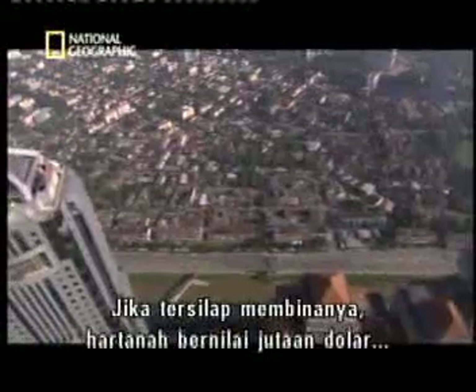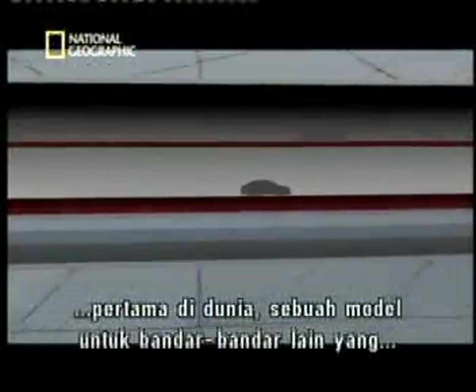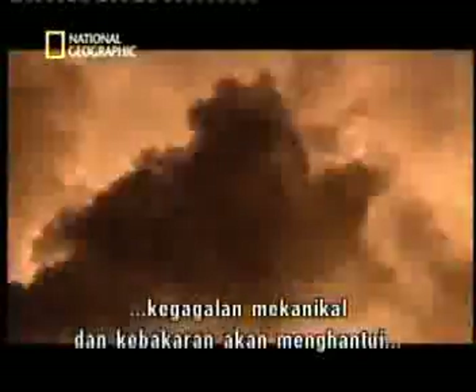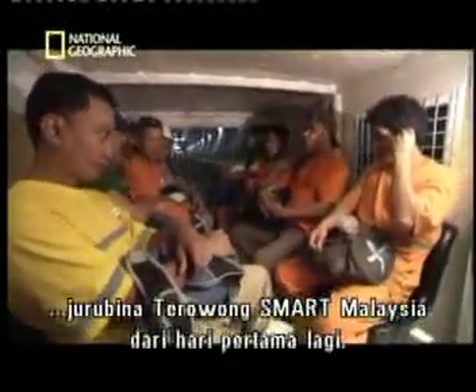Build it wrong, and millions of dollars of property and the lives of hundreds could be at risk. It would be the first combined storm and traffic tunnel in the world, a model for other flood-prone cities. But the threats of sinkholes, massive mechanical failure, and fire will haunt the builders of Malaysia's SMART tunnel from day one.